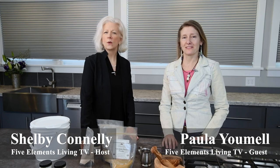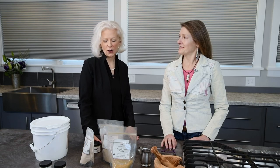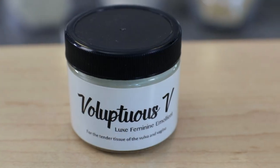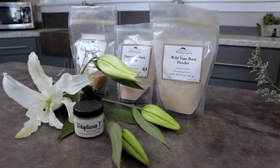Hello and welcome to Five Elements Living TV. We're in the kitchen at Five Elements Living with Paula Umell. We want to talk about the product that we make here called Voluptuous V. It's an emollient for the tender tissues of the vagina, and we've been making it here.